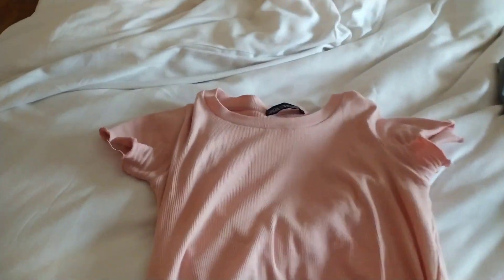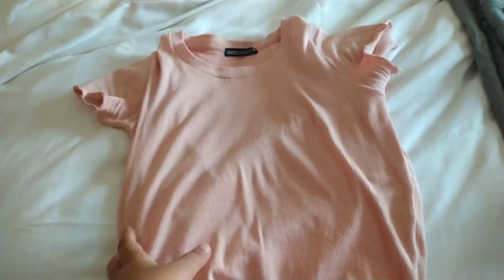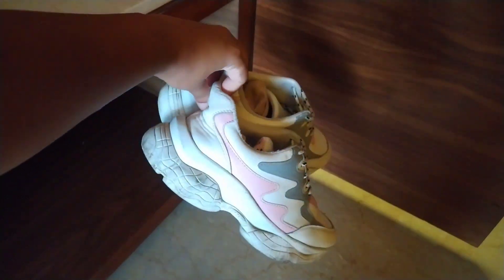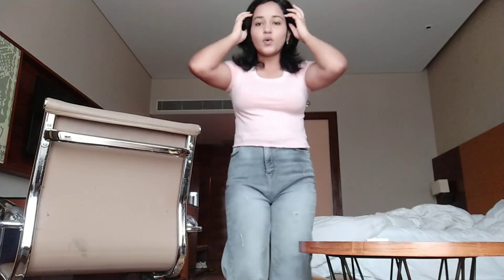Now we're going to change. Let me quickly show you what I'm wearing today. This is the crop top — it looks like Zara but it's actually from a street market in Darjeeling. These are the flared pants from Zudio. For shoes, I have this pair I got from Amazon. Let me show you properly — I love this outfit. It's so comfortable and minimal.